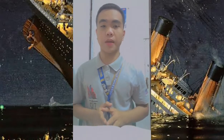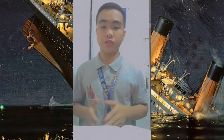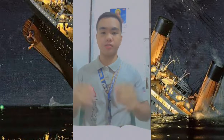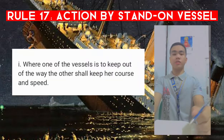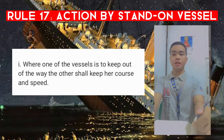Hello everyone, welcome back to my YouTube channel. In this video we're going to talk about Rule 17, which is the Action by Stand-on Vessel. So let's start with paragraph one.